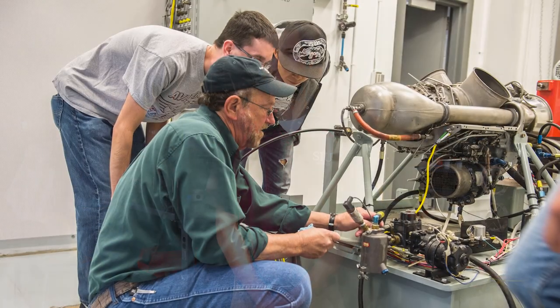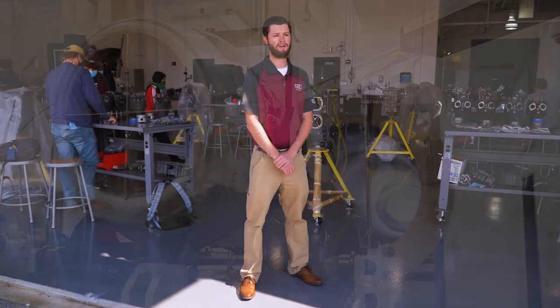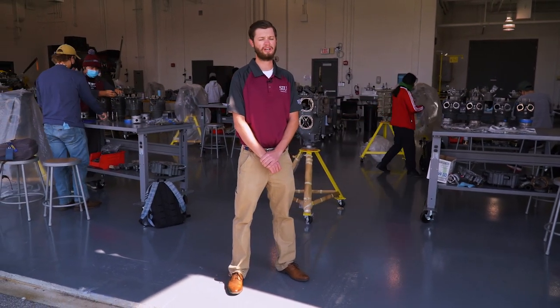This is our aviation test cell. The test cell was built in 2012. It holds four test cells in it — two for reciprocating engines and two for jet engines. As you can see behind me, there are students disassembling and reassembling reciprocating engines, which will later be tested in the test cells.